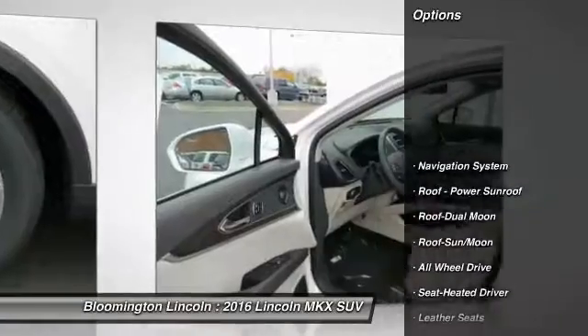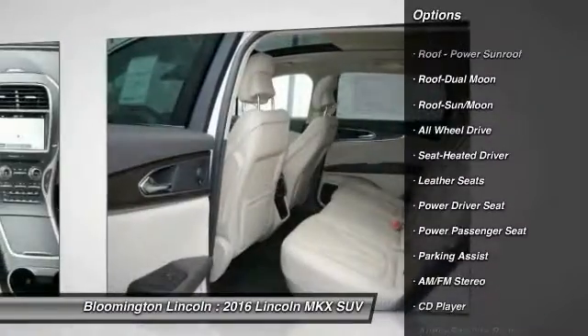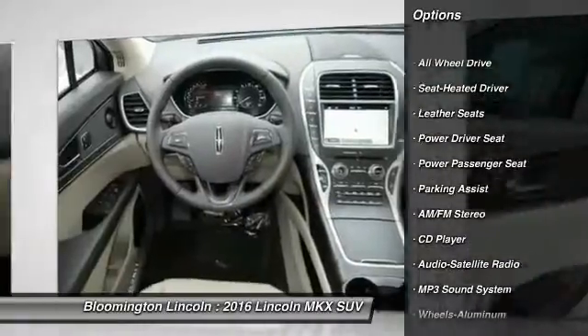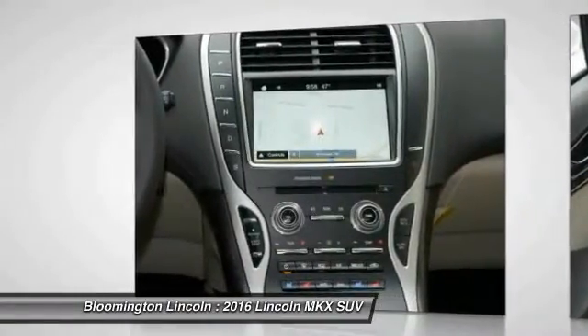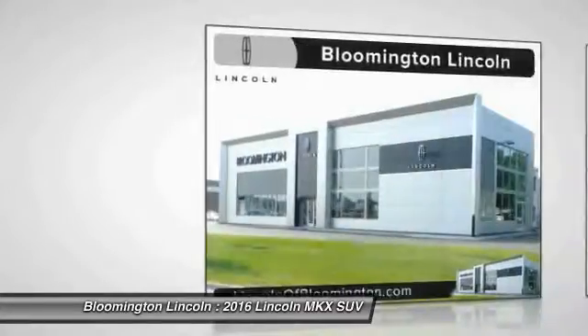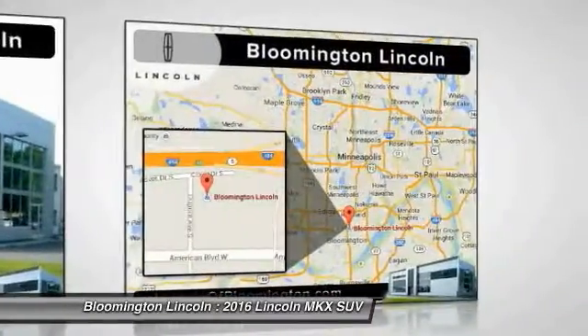Here are some of this vehicle's great options: anti-lock braking system, navigation system, traction control, all-wheel drive, power passenger seat, Bluetooth wireless data link for hands-free phone, moonroof, air conditioning, power steering, and HomeLink garage door opener.